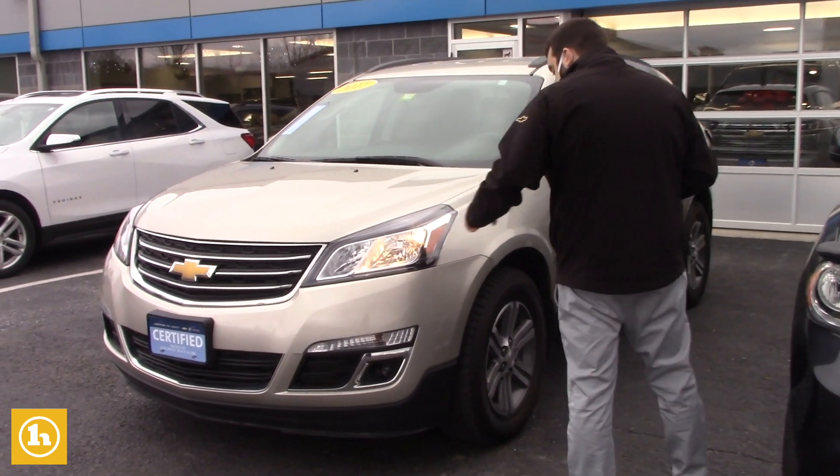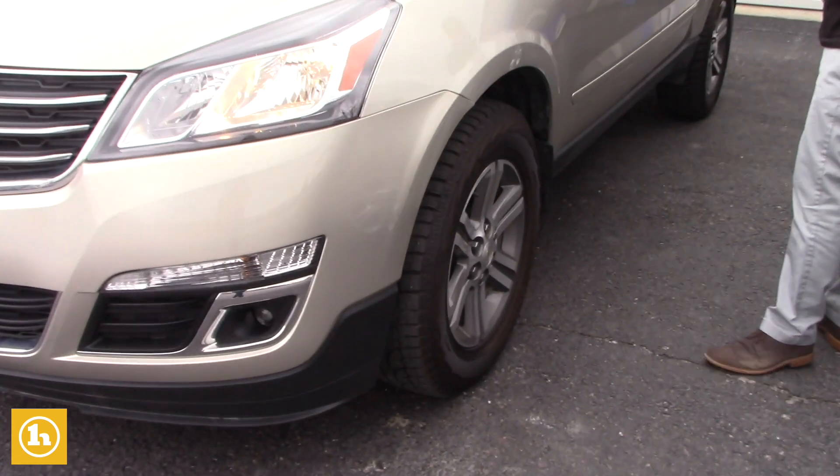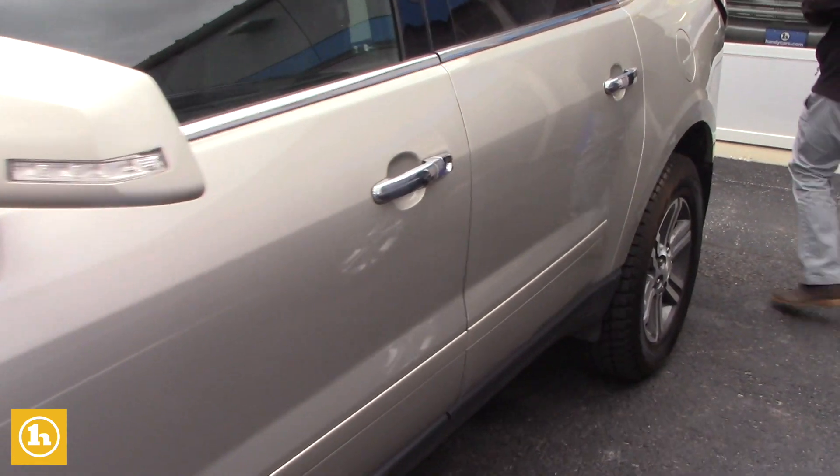This LT Traverse does have the fog lights equipped. It's got extremely nice, practically brand new hand-cooked tires on there. As you can see, the body condition is extremely clean on this vehicle.